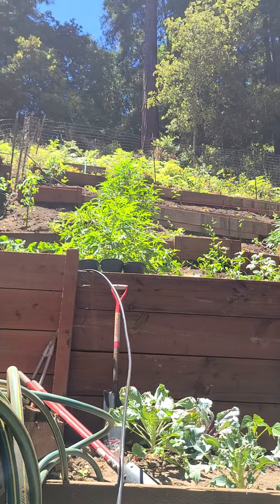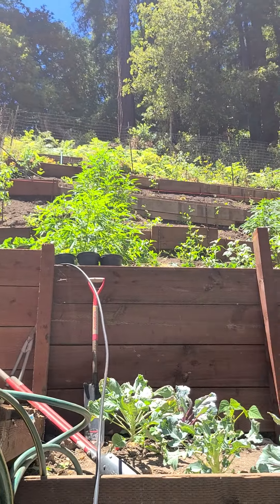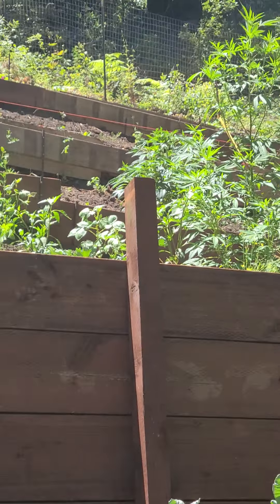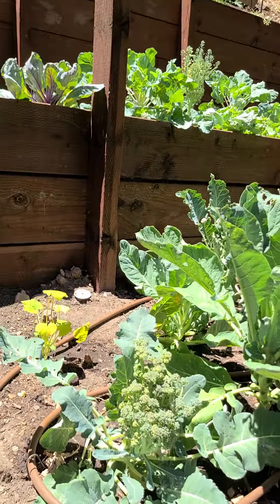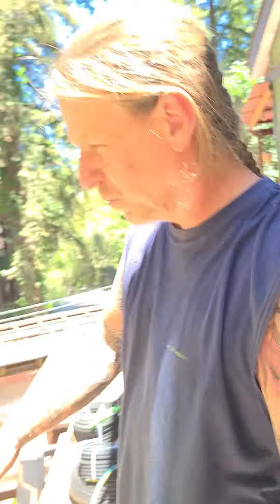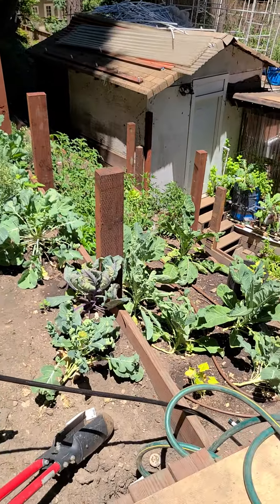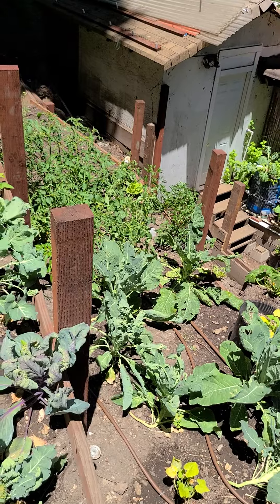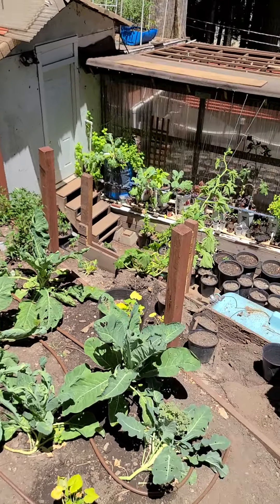They keep talking about a food shortage, so I'm not gonna have a food shortage. This was an overgrown ivy-covered hillside with ferns and weeds. I had to put a fence up because the deer came. I put another garden up on the other side of the property too. Up at a little higher elevation you can actually see the broccoli and cabbage — and there's one tomato plant just sprawling over the whole ground.